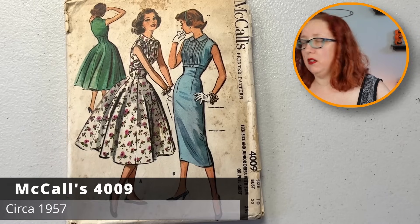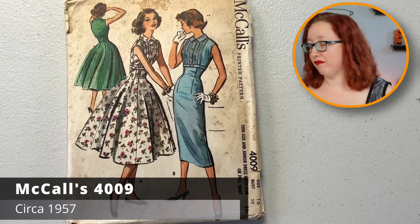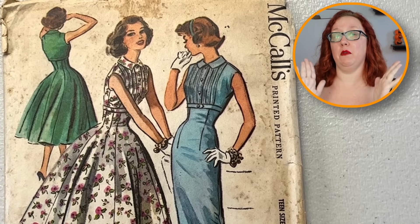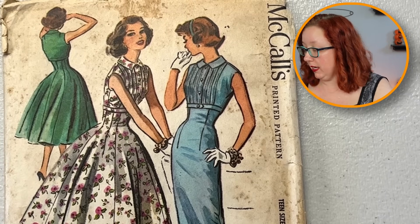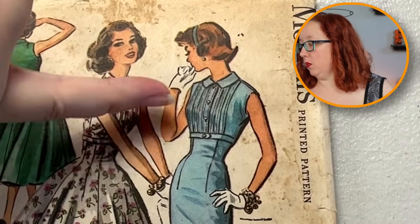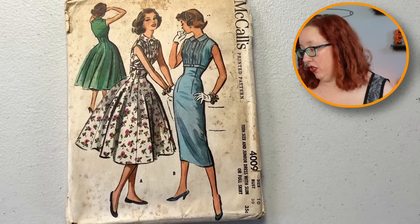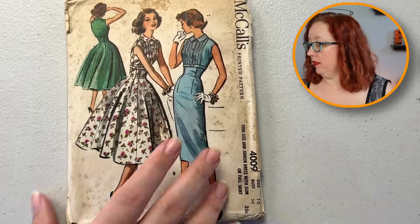Oh, that's cute — McCall's 4009. I always love the fitted waist up through to the empire waist shelf situation, and this one has some pin tucks along the top to go along with it. That is super cute. It is a bust 30, and this one's from the 50s — probably '56. So close. Actually 1957. But I do enjoy everything about that dress. That is supremely cute.